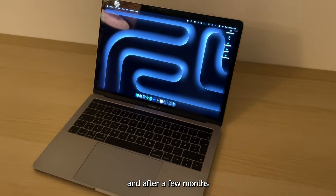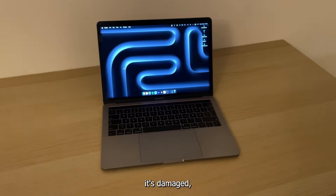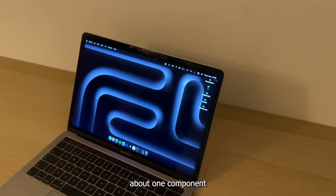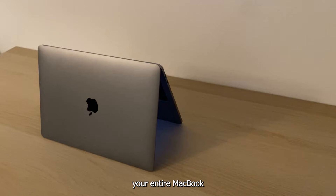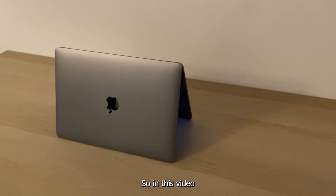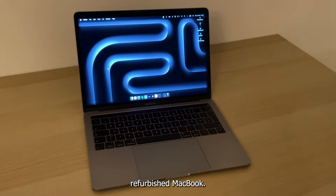So I bought a refurbished MacBook and after a few months of using it, I kind of regret it. Not because it's slow, not because it's damaged, but because I found out about one component that has a limited lifespan. And once it fails, your entire MacBook becomes e-waste. So in this video I will show you what I discovered and why you need to check this before buying any refurbished MacBook.